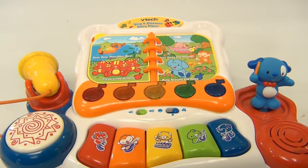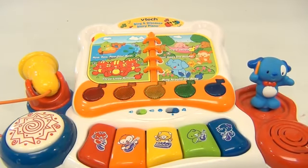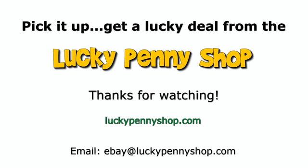It's the VTech Sing-A-Discovery Story Piano — with a microphone that does not work. Come and play with us! I'm trying to play; if the microphone would just work, I'd be fine. Thanks for watching our eBay product video. And always remember, if you see a lucky penny, pick it up.